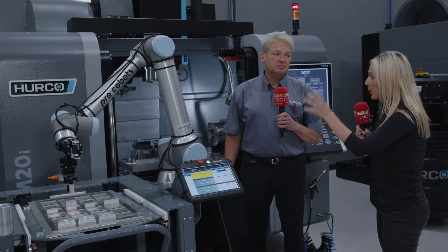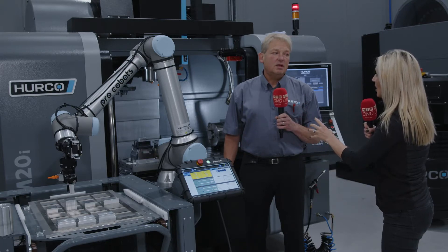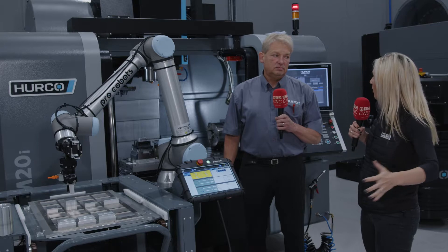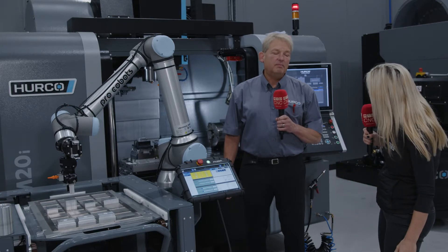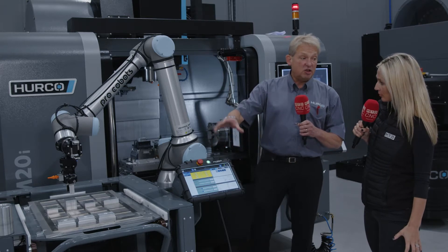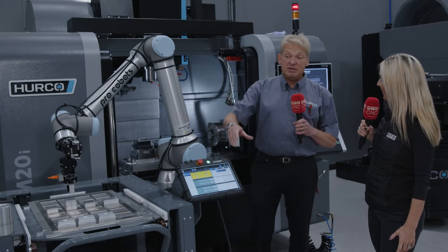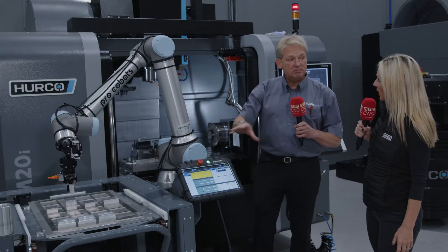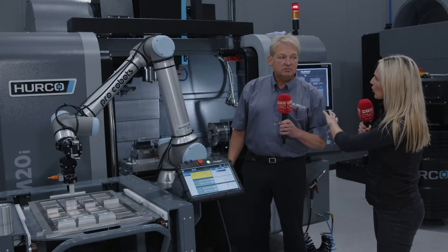A machine shop went for something like this purely based on footprint, because other forms of automation just took up too much space. With this cobot, the idea is it sits on a trolley so you can move it from machine to machine — it's plug-and-play. You can move it from a lathe to a milling machine.